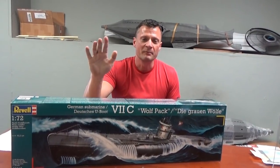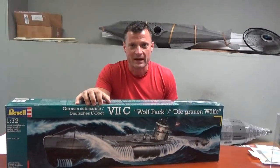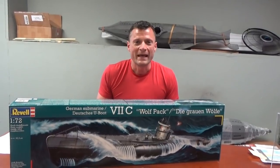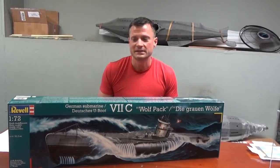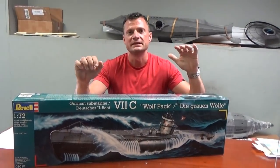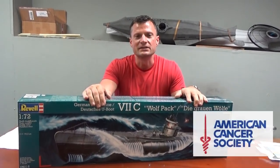I'm going to put the link to all of the details and to purchase the raffle tickets in the description of the video. Go ahead, click on that, check it out. Please be generous in your purchase of the tickets, because all of the proceeds of this raffle are going to benefit the American Cancer Society. It's a great cause.